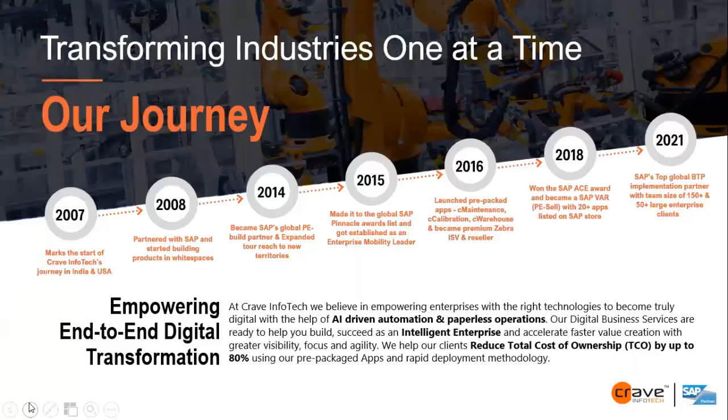Thank you, Nikita, for the short intro and welcome, everyone, to today's webinar from Crave Infotech. Good afternoon, good evening, and good morning wherever you are, because people are joining from different geographies. Today's discussion will be mainly on intelligent warehouse management with RFID enablement — RFID barcode or QR code. Before turning to the subject, I wanted to take a couple of minutes to brief you about Crave Infotech, which will help you for future one-to-one interactions.